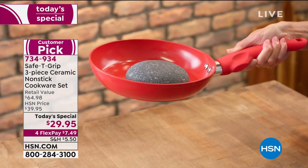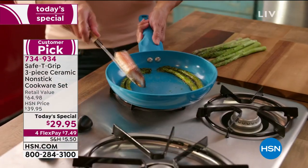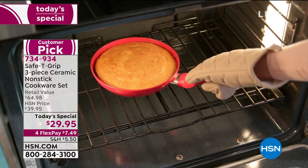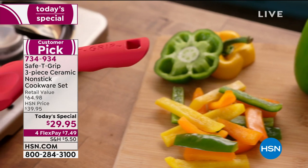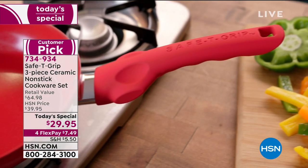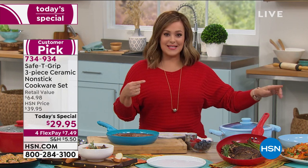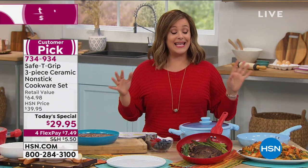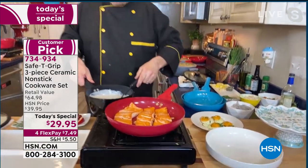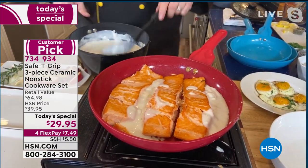If you're picking anything up from food and kitchen today as part of our Discovery Deals event, you get four flex pays on all cookware — that's $7.49. Both the $29.95 price and the flex pay go away at midnight, so it really pays to pick up a couple of sets for the gift closet. This is no fats, no butters, no oils — PTFE and PFOA-free ceramic-coated nonstick. Look at the color on that salmon: that's the reason people love the surface of these pans.